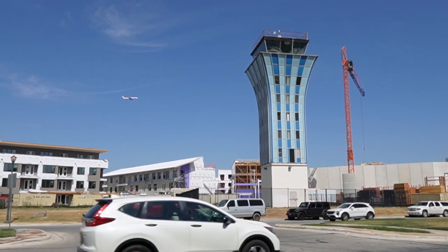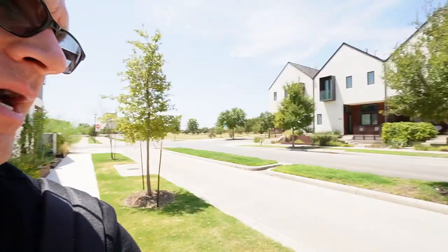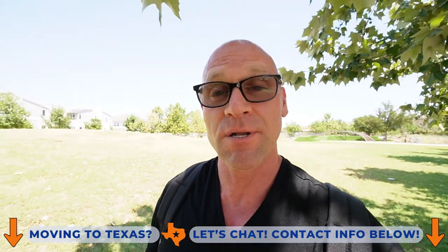I am in the master-planned community of Mueller. This used to be the old Austin airport, so it's pretty cool — they left the old air traffic control tower and just built around it. This entire development is over 600 acres, so it's quite large, but it's still walkable. There are giant bike lanes wider than a car lane all over, so you can take those everywhere or jump on a scooter.